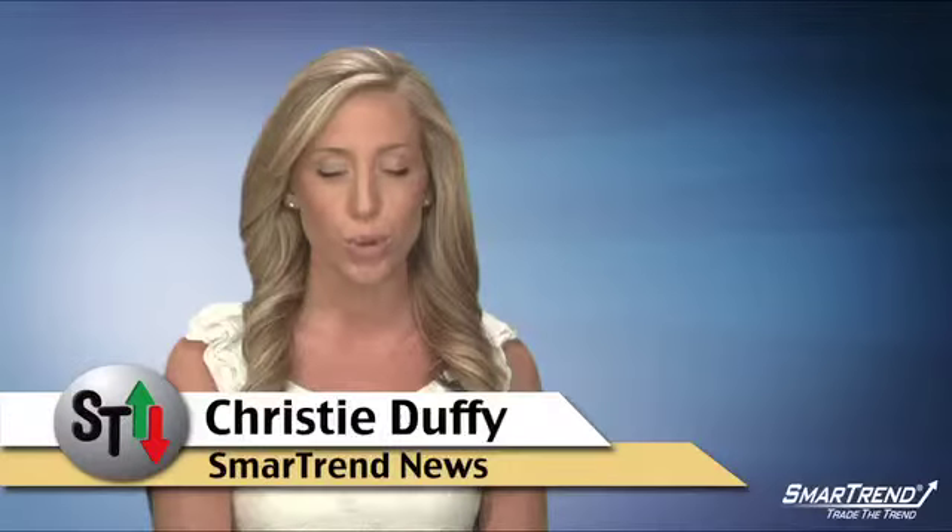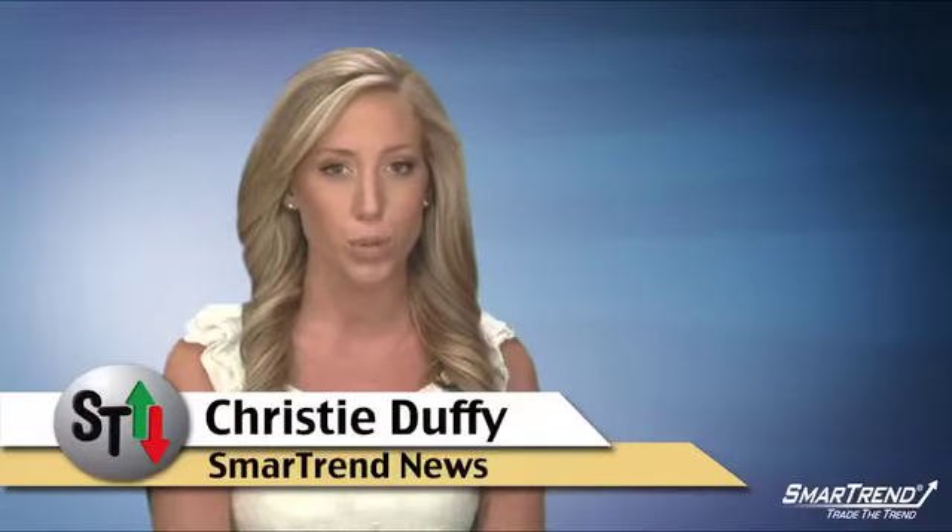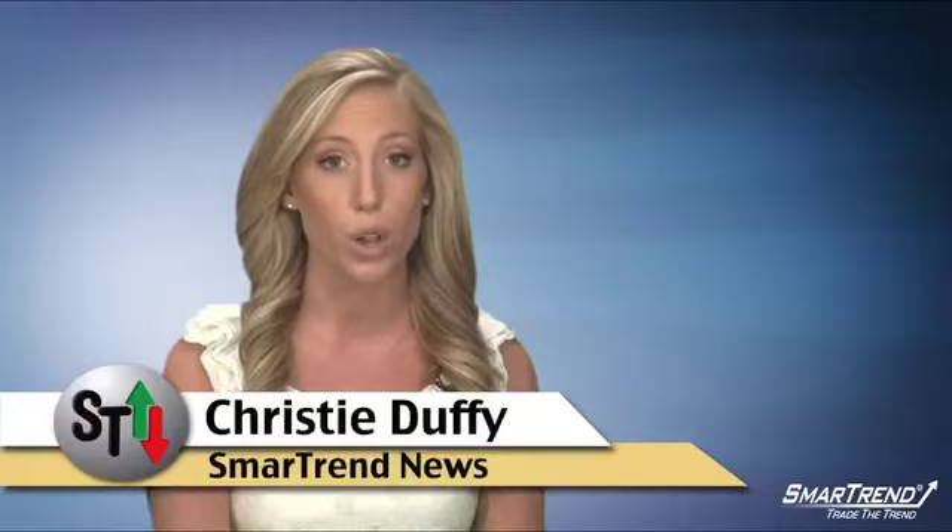I'm Christy Duffy for SmartTrend News. For more news and market analysis, make sure to subscribe to our YouTube channel — that's Trade the Trend. Also visit our website, tradethetrend.com, for more headlines.